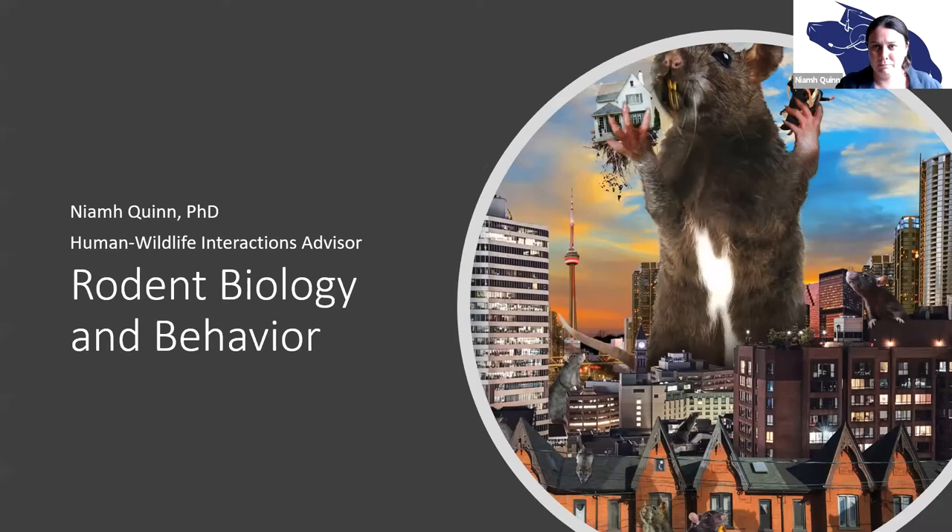I'm going to launch straight in — I have a lot to cover. I'm going to cover all sorts of things: rodent biology, behavior, identification. So we're going to start with the very, very basic. What is a rodent?